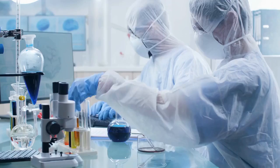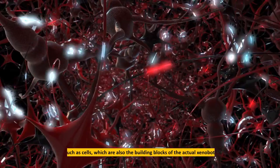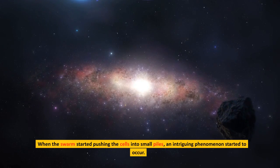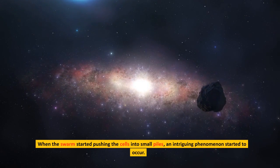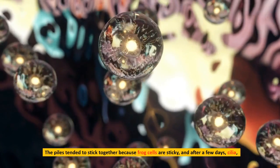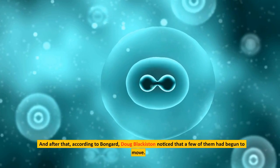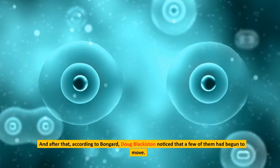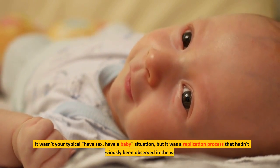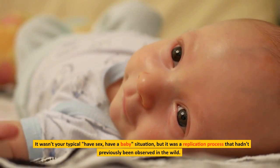Following the development of the swimming xenobots, scientists began giving swarms of the tiny robots more interesting objects to move around, such as cells, which are also the building blocks of the actual xenobots. When the swarm started pushing the cells into small piles, an intriguing phenomenon started to occur. The piles tended to stick together because frog cells are sticky, and after a few days, cilia resembling the hairs on the surface of xenobots began to grow on the heaped surface. Doug Blackiston noticed that a few of them had begun to move. The xenobots were obviously growing in number. It wasn't your typical reproduction situation, but it was a replication process that hadn't previously been observed in the wild.